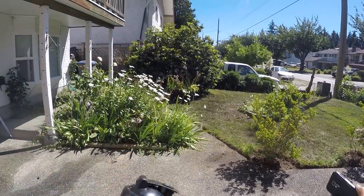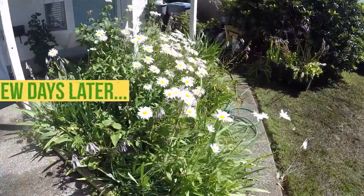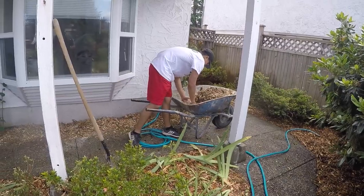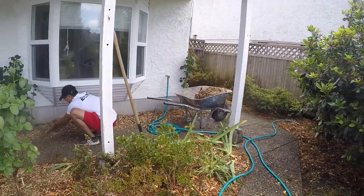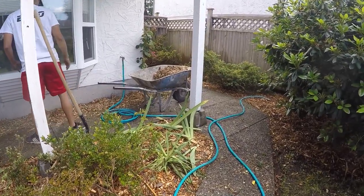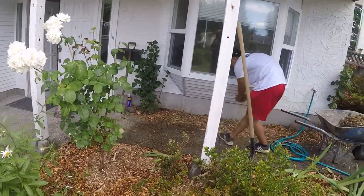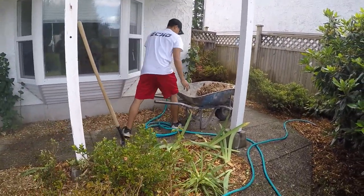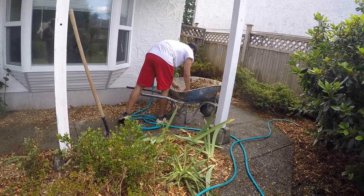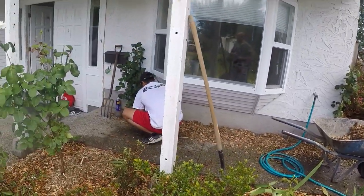How about this one? This one is going to be the next project — your next project, alright? The process here: this thing was loaded with weed. We removed the weed and loaded it with about two, two and a half inches of wood chips. That way it prevents some weed from growing and would save us some time in the future.